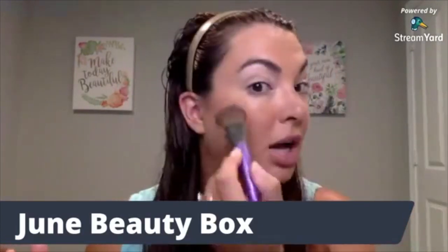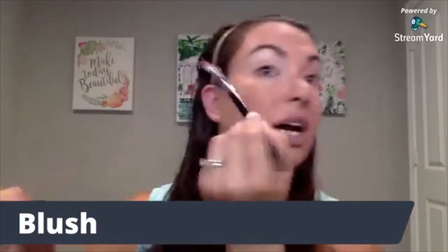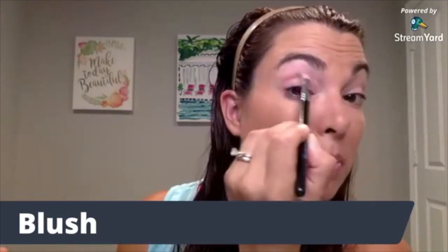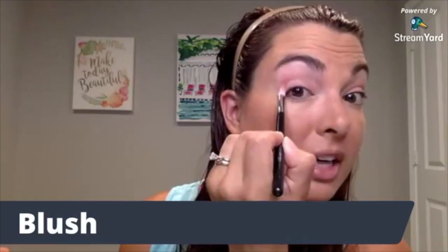I put that Sisterly blush on so you could see what it looks like on the cheeks, but I want to show you something a little different — you can actually use this blush on your eyes. I'm going to take that fluffy crease brush, twirl it around, tap off the excess, and then windshield-wiper that blush into the crease of my eyes. Going in on the other side now, just using that same windshield-wiper motion all in the crease to build a transition color. You can see how pretty that is on the eye.